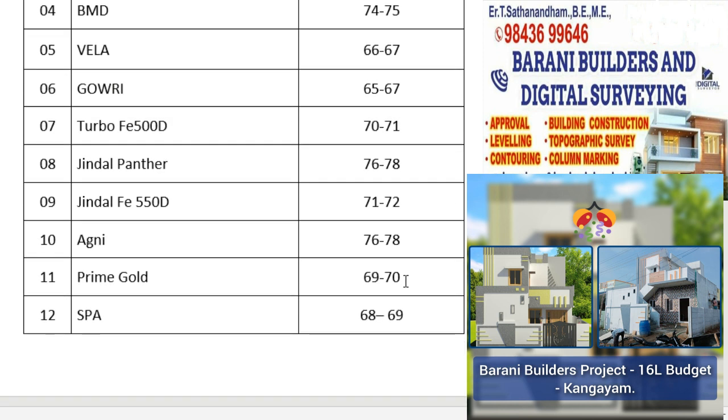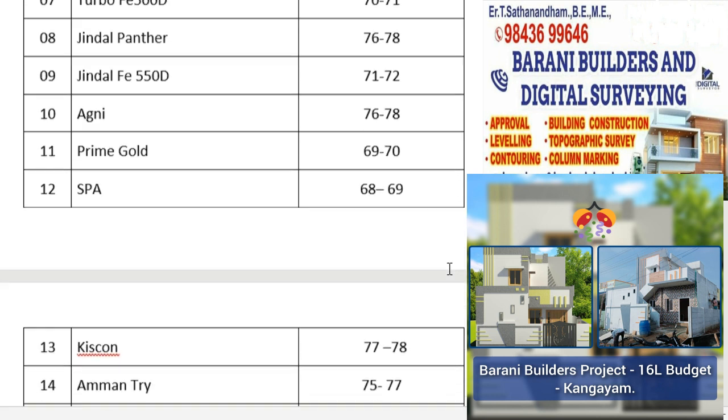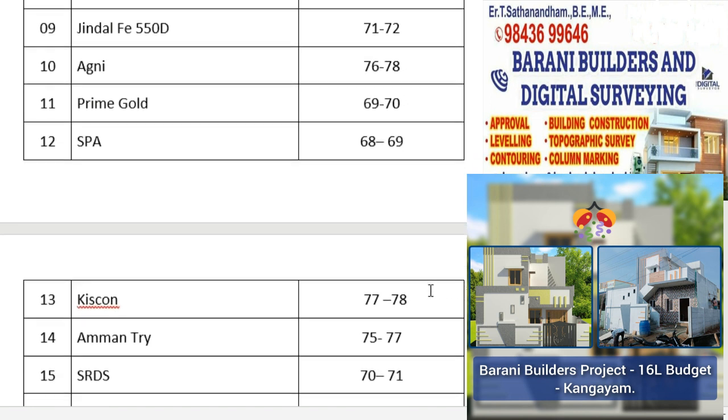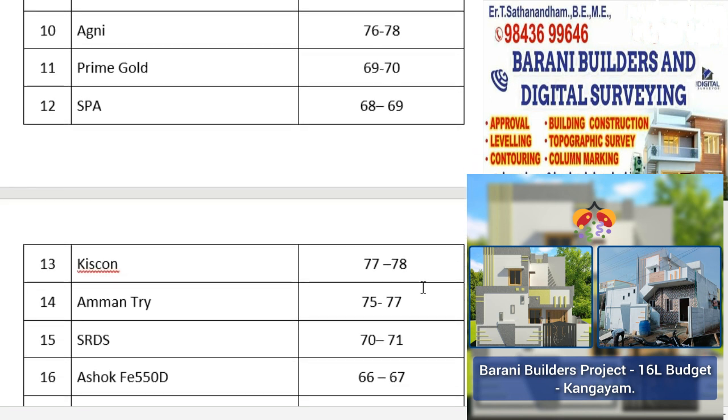Prime Gold is ₹60–70 per kg. Shri Palani Andavari SPA is ₹60–60 per kg. Kiskon TMD is ₹77–70 per kg. Amman TR is ₹77–70 per kg. SRDS is ₹77–70 per kg.